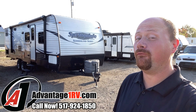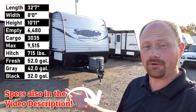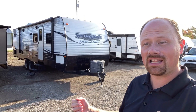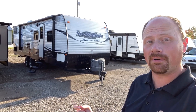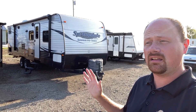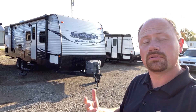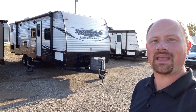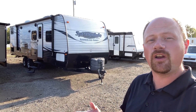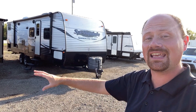This is a Springdale 2980 — a private front bedroom, living room, big super slide, and a private rear true quad bunk. It's the simpler series of the Springdale family, but that's not derogatory. What I love about it is it's a simple camper — not a jazzy pants glamper. It's about going out, having fun with the family, building memories, and to me that's what camping has always been about.